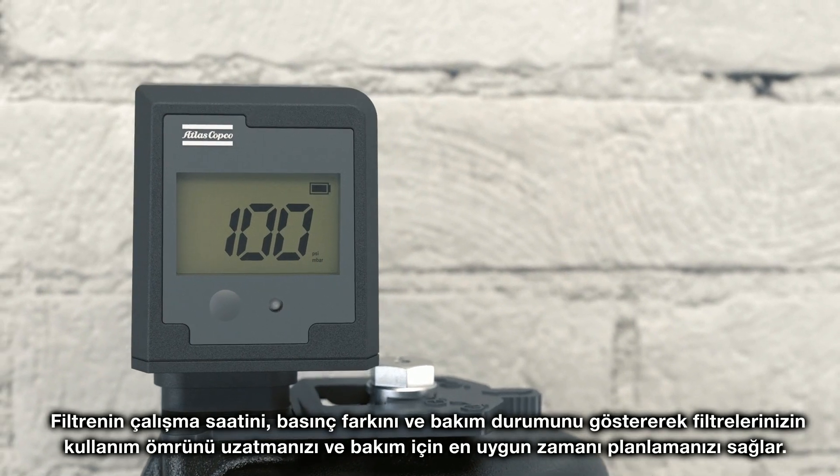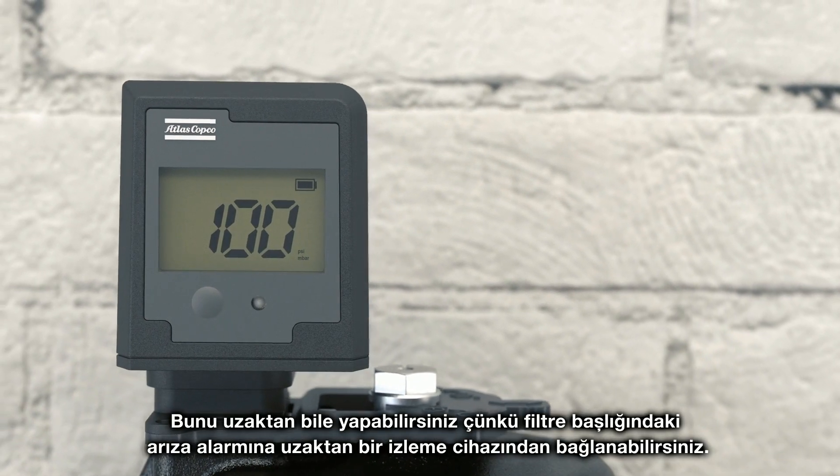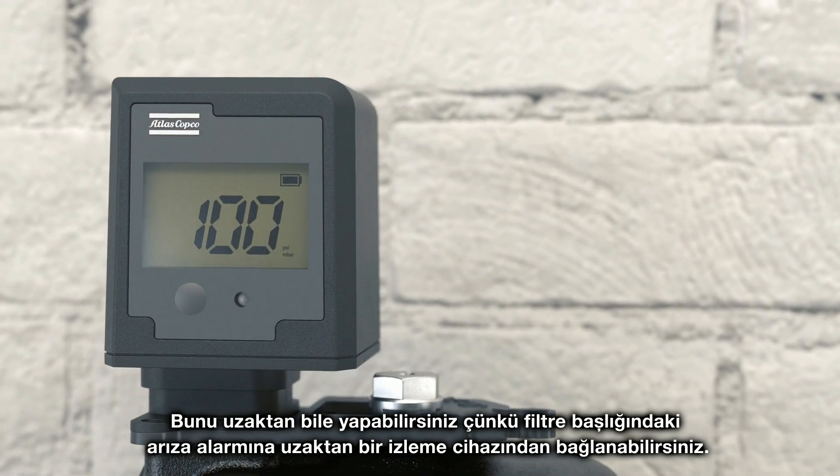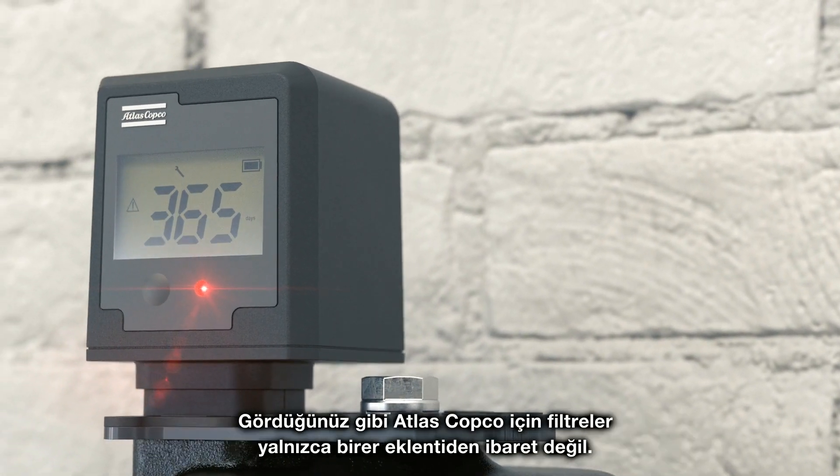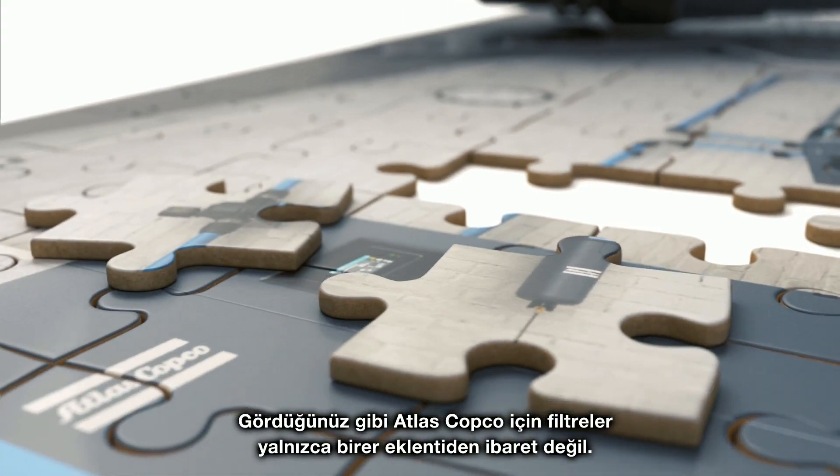You can monitor even from a distance, as the malfunction alert on the filter head can be connected to a remote monitoring device. Atlas Copco filters are not just an add-on — they are an essential piece of your compressed air system.